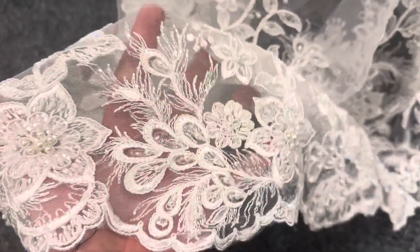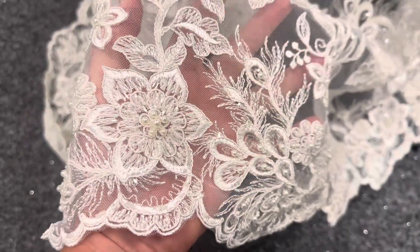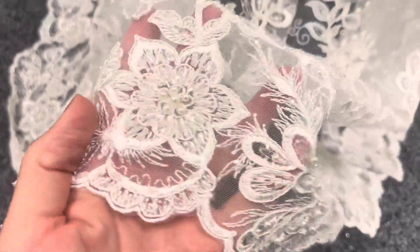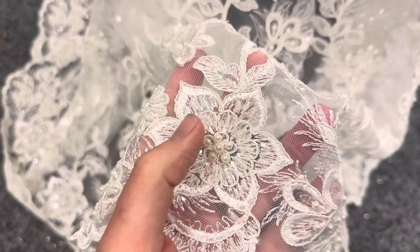Good afternoon from Bridal Fabrics. Today I'd like to tell you about Harver, which is a lace with a large area of plain tulle. From one edge of the lace, there is a scalloped edge of embroidery and floral detailing which has been beautifully corded.